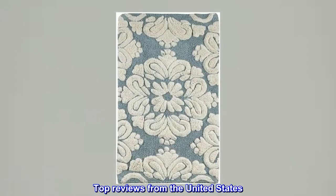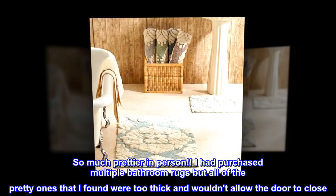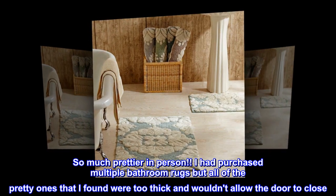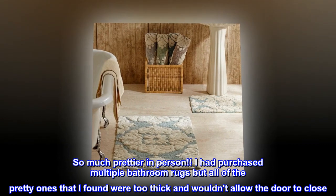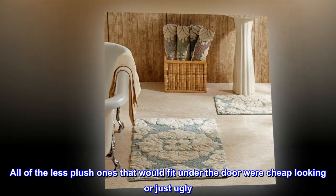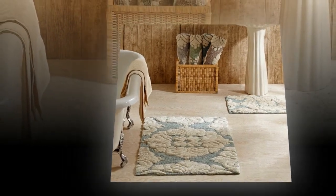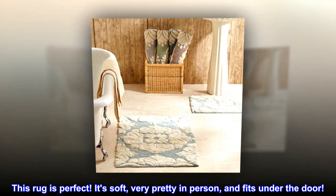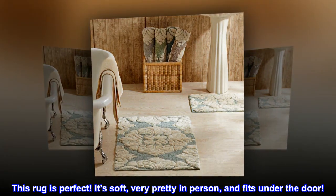Top reviews from the United States: 'Love — so much prettier in person. I had purchased multiple bathroom rugs, but all of the pretty ones I found were too thick and wouldn't allow the door to close. All of the less plush ones that would fit under the door were cheap looking or just ugly. This rug is perfect — it's soft, very pretty in person, and fits under the door.'